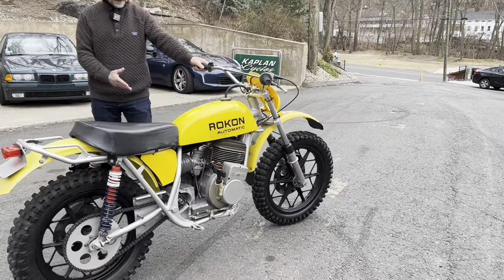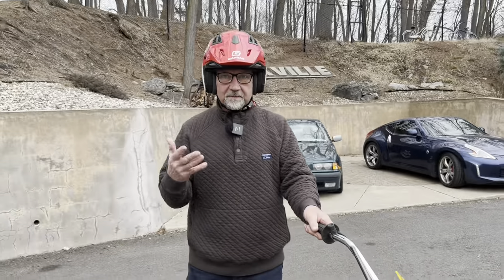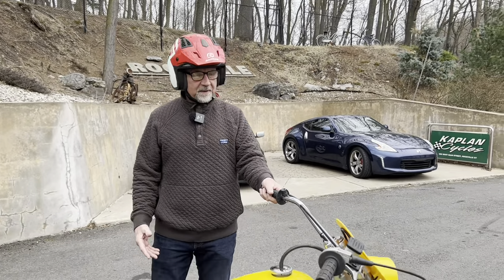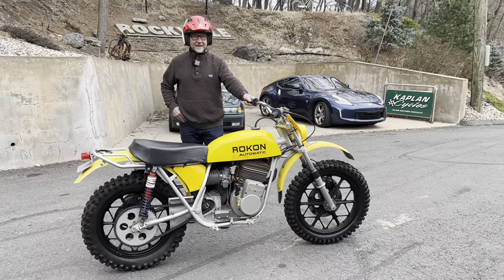This one's tuned properly. The clutch is perfect — it sits at idle and there's no drag. I would think that it would drag slightly, but it doesn't. I knew Andrew got it dialed in proper.